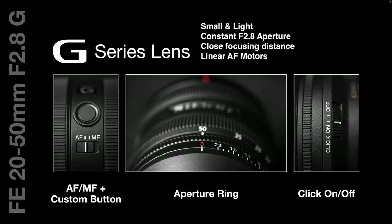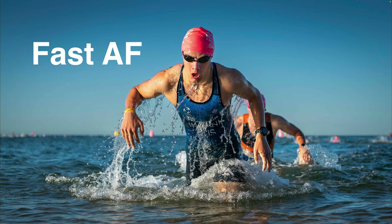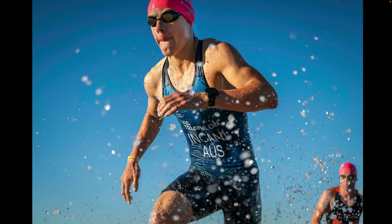Key features to call out: it's small and light, has a constant f/2.8 aperture, a close focusing distance, and linear AF motors. When Sony gave me the spec sheet it listed linear AF motors — not the full 'linear XD' designation — so I was keen to see how fast the focusing actually was. I took it to a local triathlon event. This athlete is exiting the water very close to me at 50mm, then running past me on the beach. The lens is also weather sealed.